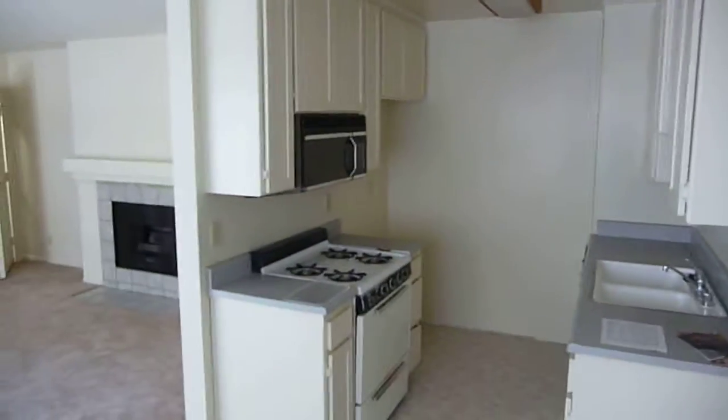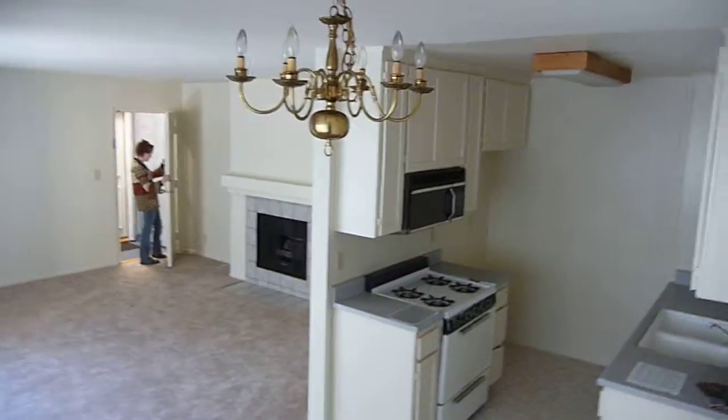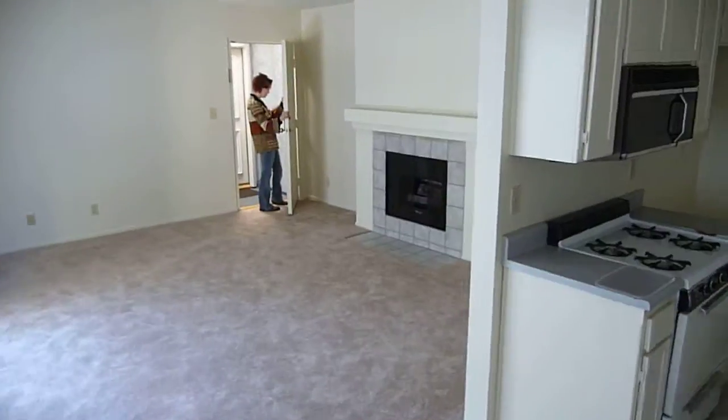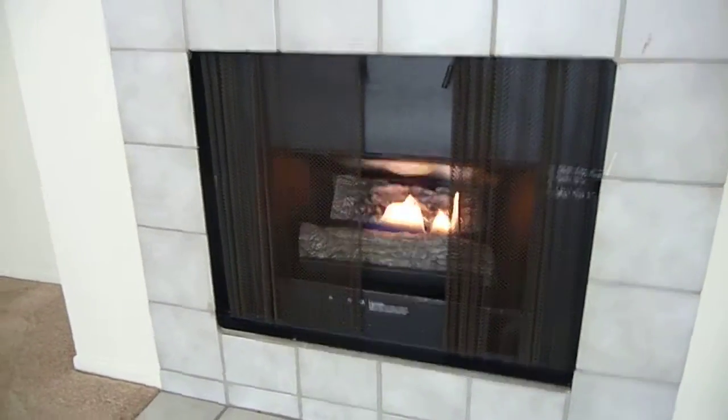Here is the dining area with chandelier and kitchen. We've got the fireplace with gas fire.